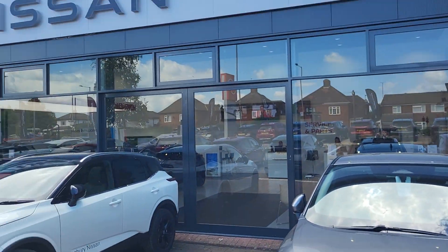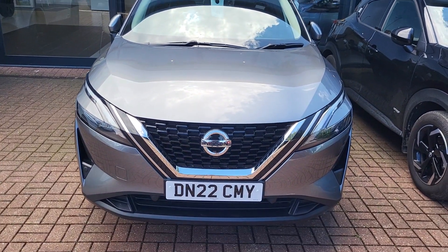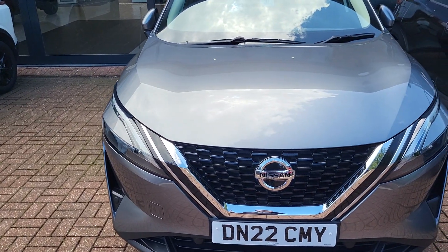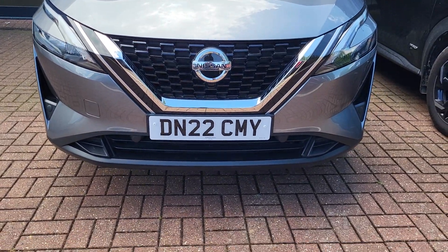Hi, Alex at Aylesbury Nissan here today with a 22 plate Nissan Qashqai Acenta Premium in gun metallic, manual, 140 brake horsepower. Just a couple of features I'd like to run through with you. You've got your daytime running LEDs and you do have your front sensors as well.